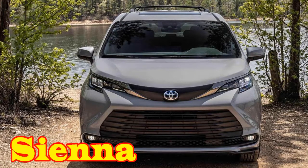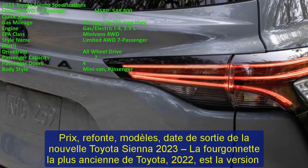2023 Toyota Sienna: Price, Redesign, Models, and Release Date.